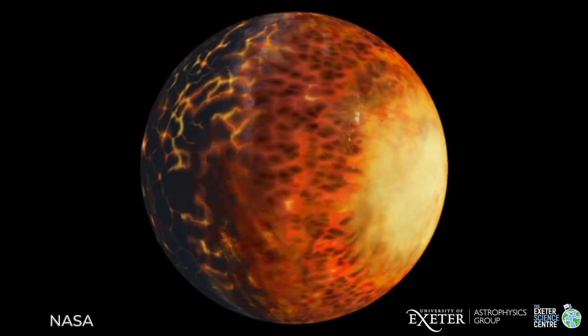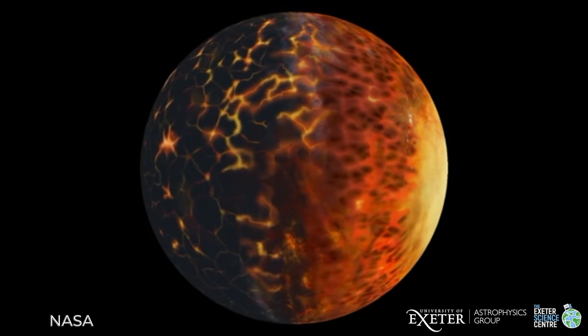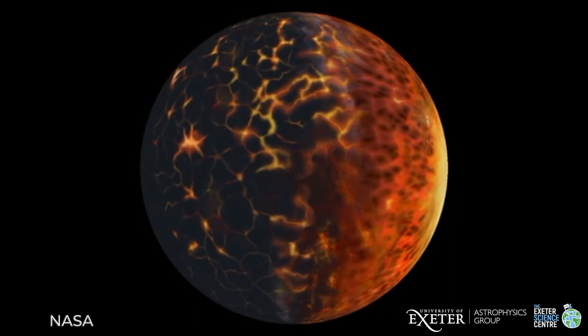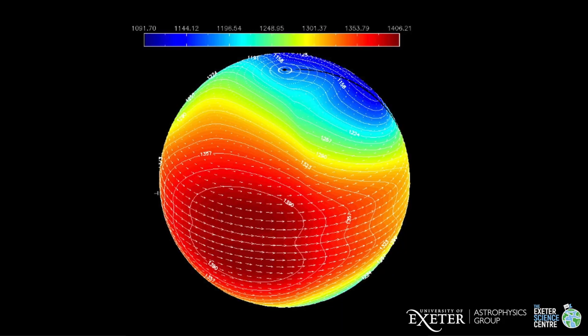They're also rotating really slowly — they're what's called tidally locked, just like the Moon and Earth, so the same face is always facing the star. There's a hot side and a cold side, and what this leads to is jets similar to those on Jupiter, but huge. Rather than bands across Jupiter, if you could look at a hot Jupiter you'd see just one big band, making them really fascinating and unique laboratories to understand how atmospheres work.